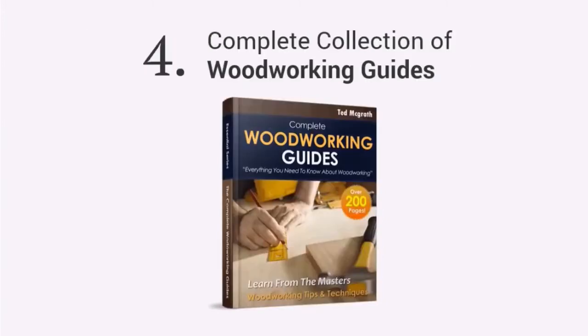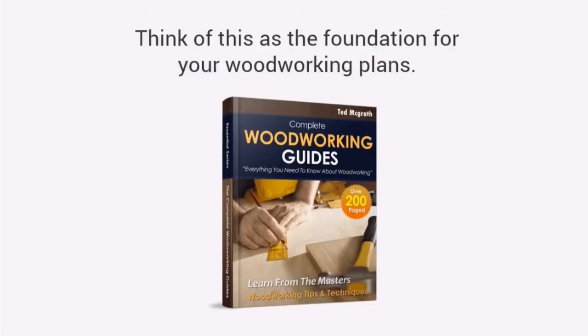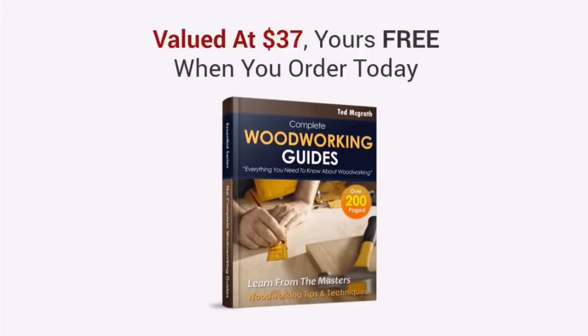And finally, you're also getting a complete collection of online woodworking guides with over 200 pages of woodworking tips and tricks, with detailed drawings, diagrams, and photos. Think of this as the foundation for your woodworking plans. There's no fluff here. It's 200 pages of solid, step-by-step, straightforward advice that sets you up for your projects. This is valued at $37, yours free when you order today.